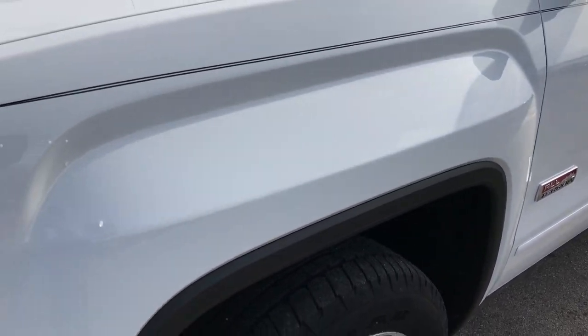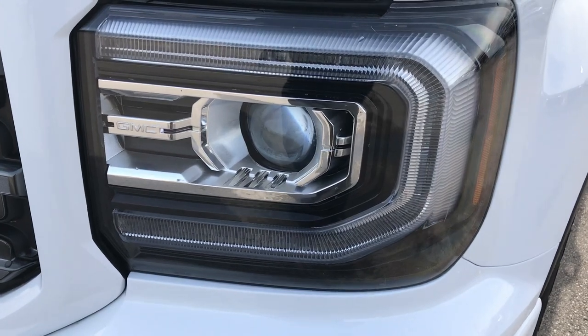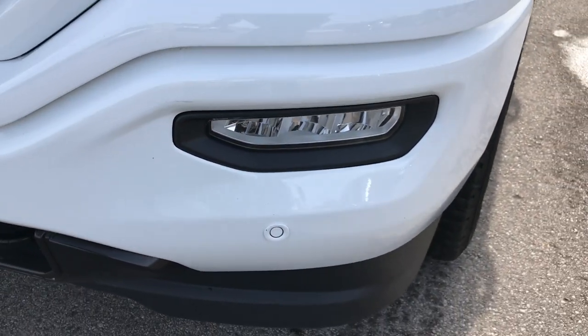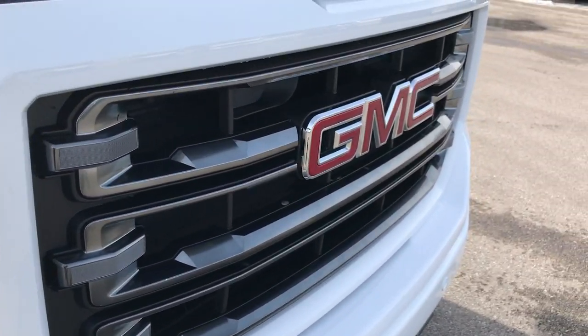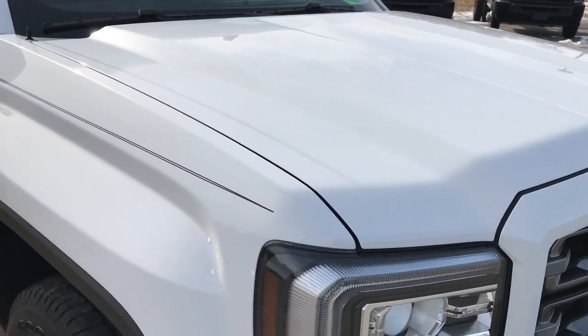No dents or dings on that front fender. It has the projector lamp headlamps, the LED running lights, the LED fog lights, and the front sonar. There are no dents or dings on that front bumper. The grille is in excellent shape. The hood is very nice and clean as well.